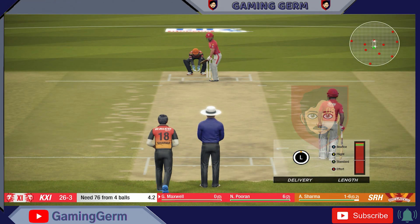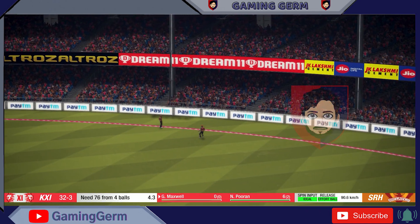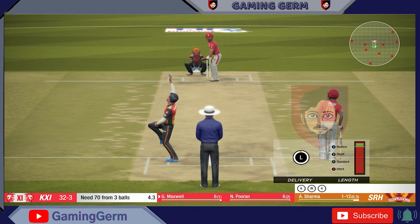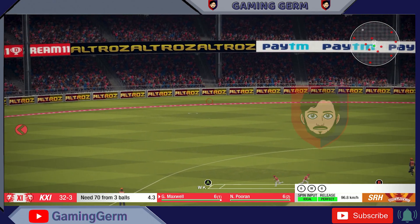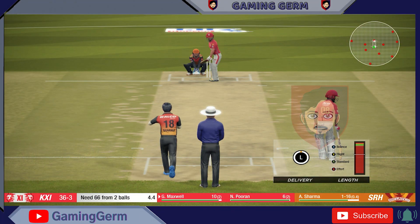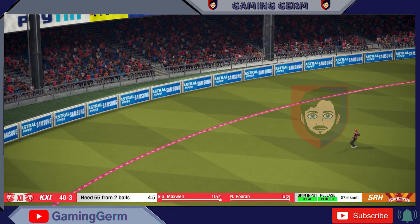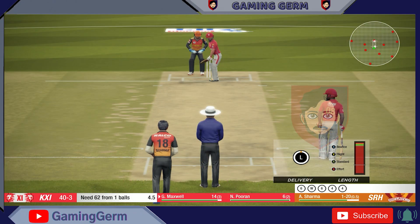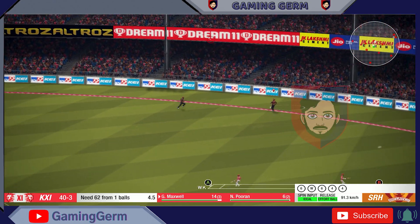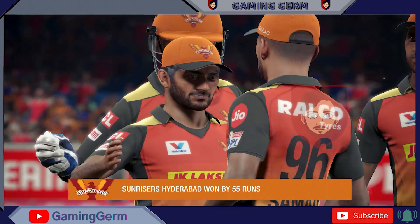The new batsman is at the crease. Go! Yes! The bowler won't like that at all. Oh, yes! Oh! Great shot. Yes! Great shot. Full runs. Runs coming along nicely here. Big power on display. The Sunrisers have put on a show here — it has been a fantastic display of cricket.